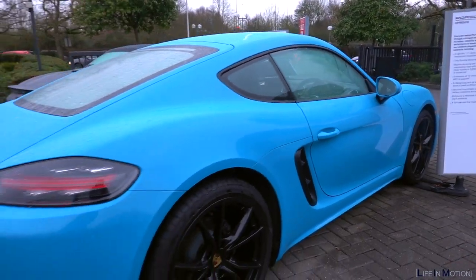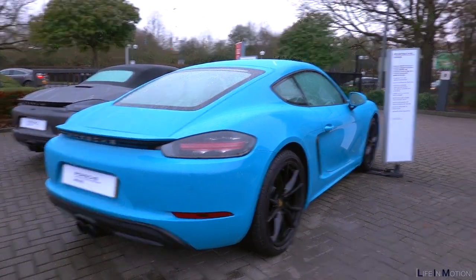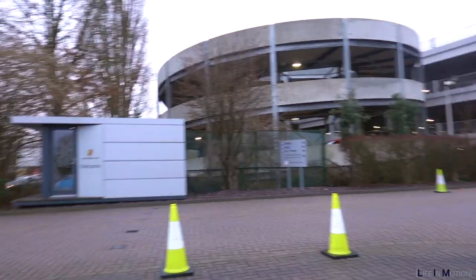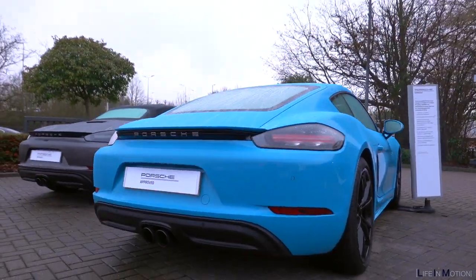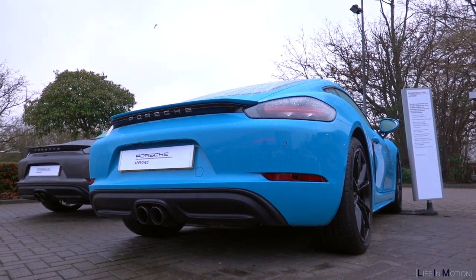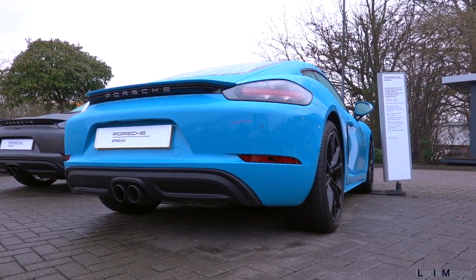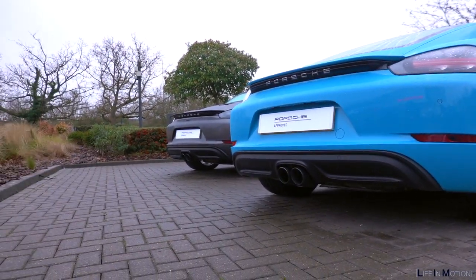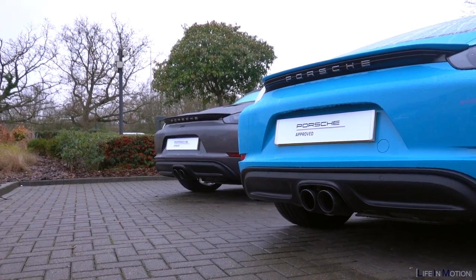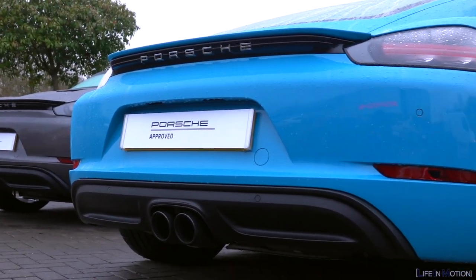You can kind of see what I'm looking at — so this is Miami Blue. This is a 718 Cayman S, in Miami Blue, and it's obviously got the black wheels as well. It looks wicked in person. There's actually a gray one next to it — can you see it? That's actually another one I was looking at, but I'm not quite sure I really like it.